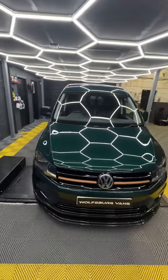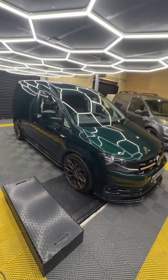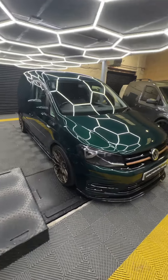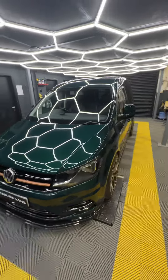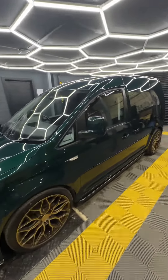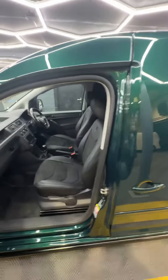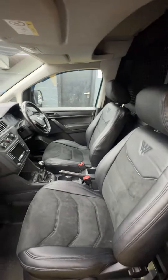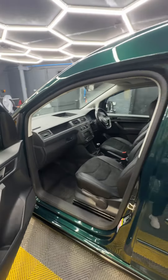This vehicle has had a full respray inside and out in Porsche Jet Metallic Green — a fantastic color, absolutely one-off and unique. It's a 2018 Trendline with air con, multifunction steering wheel, and cruise control. Inside we've got the Wolfsburg Alcantara seats in fantastic condition.